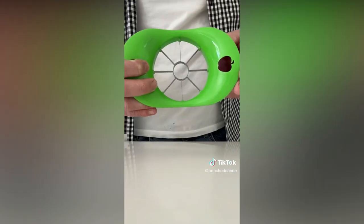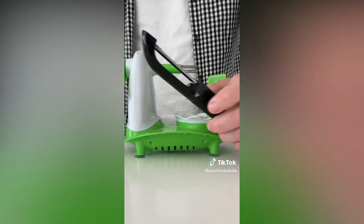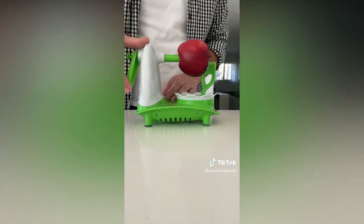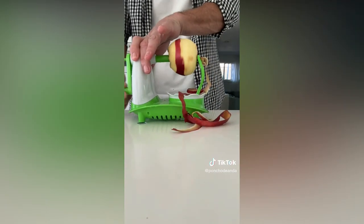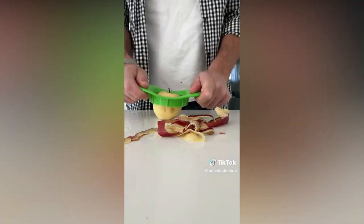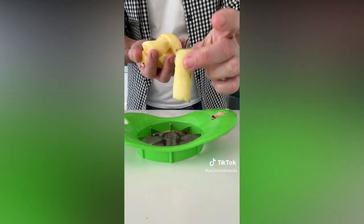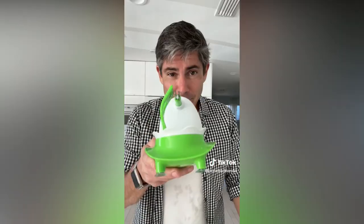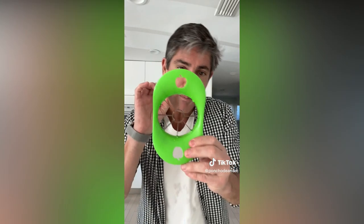Una vez ya quedó completamente pelada, se utiliza este accesorio donde la manzana la cortamos en 8 partes iguales y el hueso queda completamente separado. Mucha gente dirá: ¿y por qué no utilizar esto? Bueno, porque lo que promete es que esto lo haces más rápido y queda mejor pelada. Y miren esto — el hueso quedó completamente separado y esta es una manzana lista para ser disfrutada. ¿Vale la pena este aparato? Depende de lo que quieras. Hace su trabajo y lo hace muy bien. Pero al final, este también hace su trabajo muy bien. Lo que realmente vale la pena es este accesorio con el cual puedes cortar la manzana y separarle completamente el hueso y las semillas. Vale la pena y sí funciona.